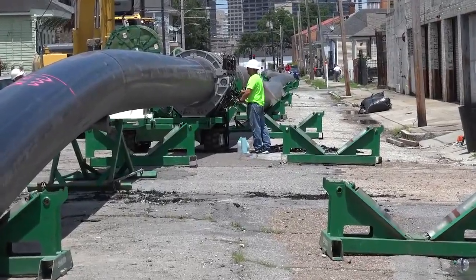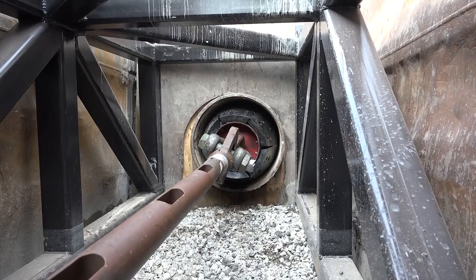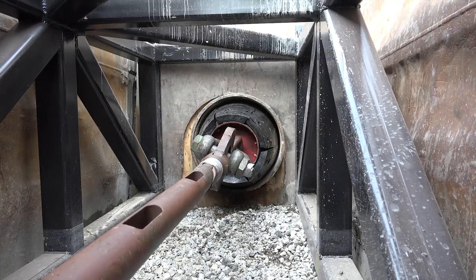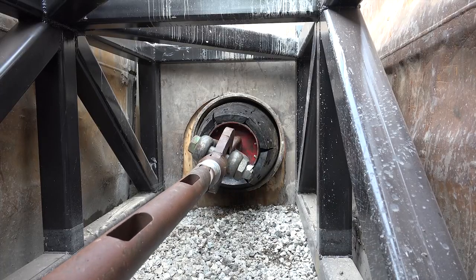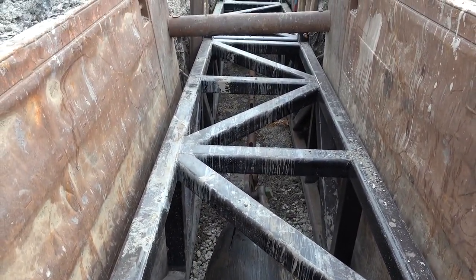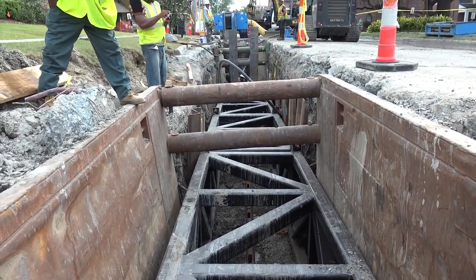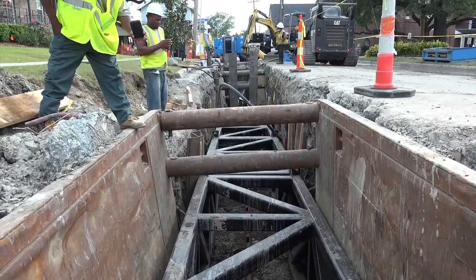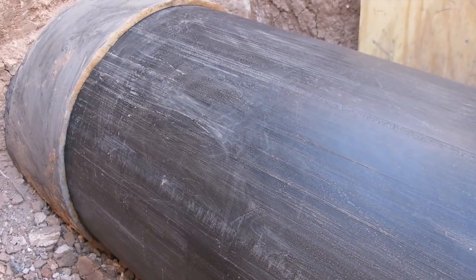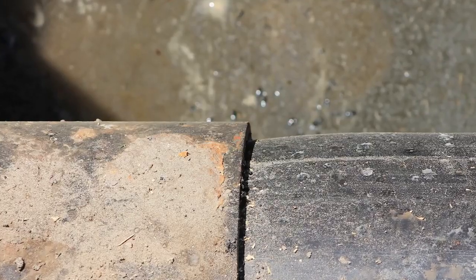Once the HDPE fusion joint is made, compression fit operations resume until the entire length of HDPE pipe is installed. The HDPE pipe then emerges in the extraction cage in the receiving pit. The 1,800 feet of pipe is installed in less than one day. After the pulling force is removed, about 90 percent of the reversion will occur within the first two hours, though the HDPE is allowed to relax for a specific time to regain full reversion before connections are made.